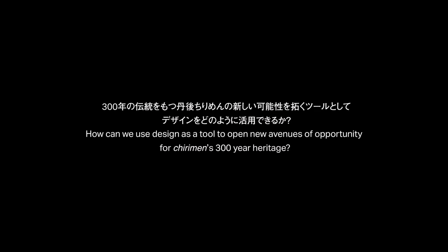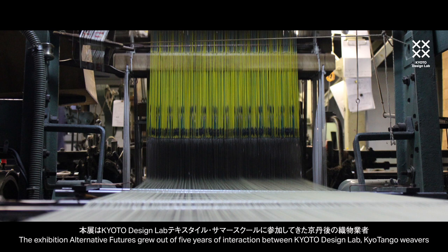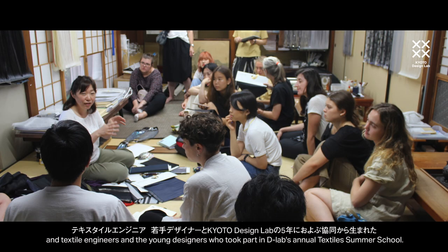The Alternative Futures exhibition asks the question: how can we use design as a tool to open new avenues of opportunity for Chirimen's 300-year heritage? The exhibition grew out of five years of interaction between Kyoto Design Lab, Kyotango weavers and textile engineers, and the young designers who took part in D-Lab's annual Textile Summer School.